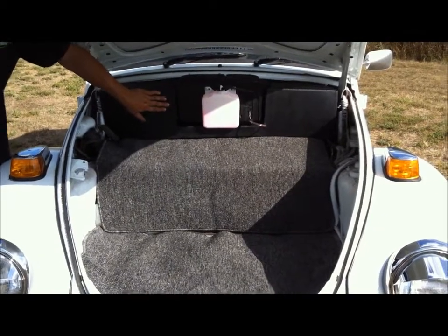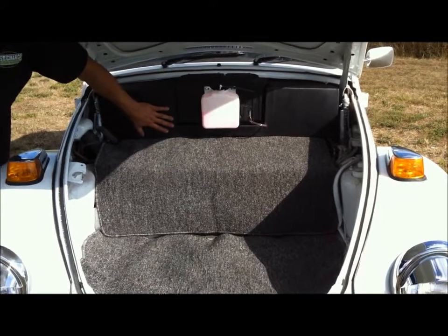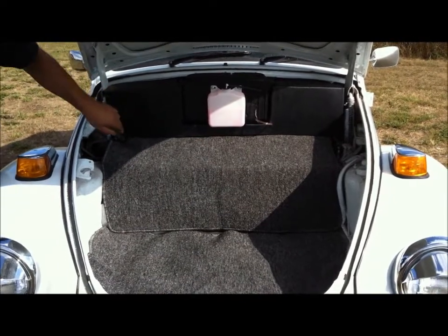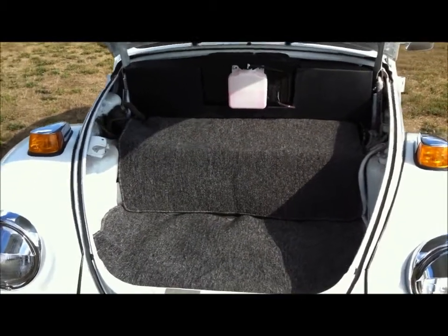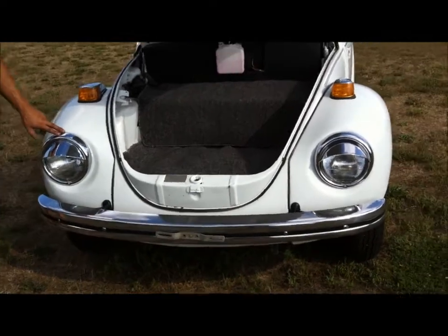We've made a custom cover that we upholstered. It covers all of the exposed wires behind the dash and the back of the glove box. With the air cleaner there, the cover just makes it a little bit neater. Along the front, we've added triple-plated chrome headlight rings.